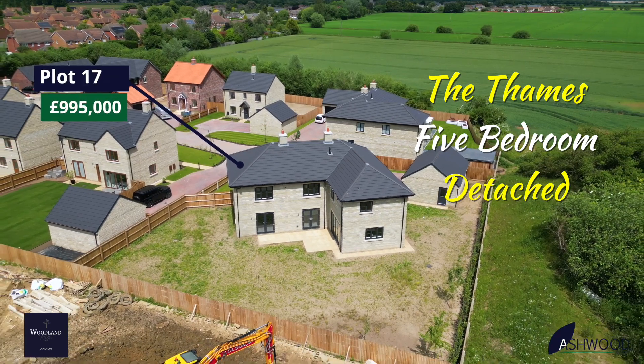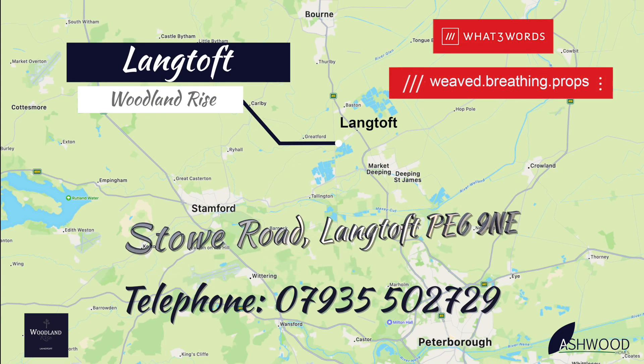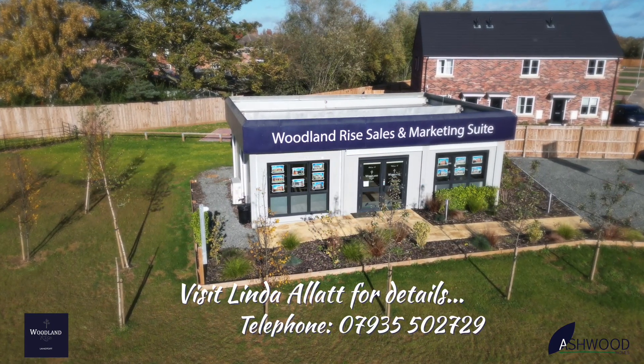Ashwood Homes. Get your dream home for less this summer with the Ashwood Homes Summer Saver Event. Energy-efficient homes with fully fitted kitchens, complete with appliances, plus EV chargers and solar panels on selected properties.